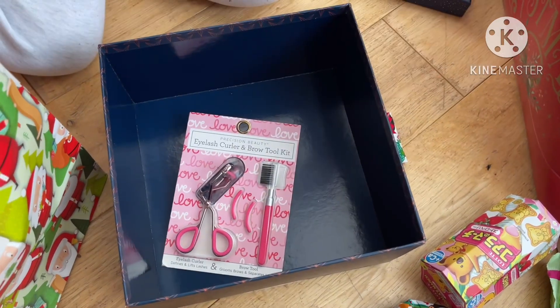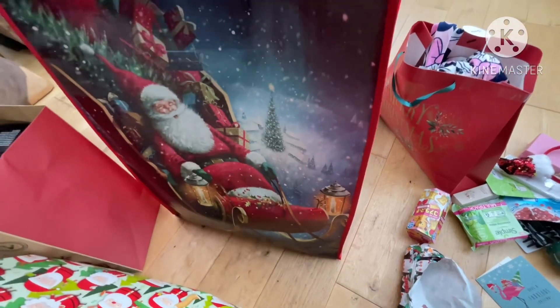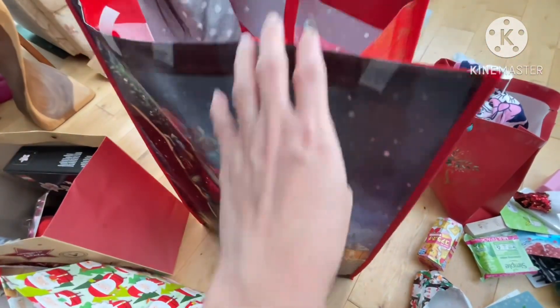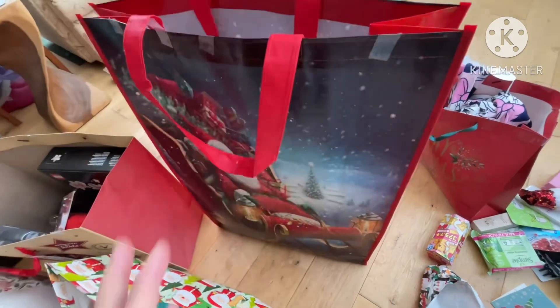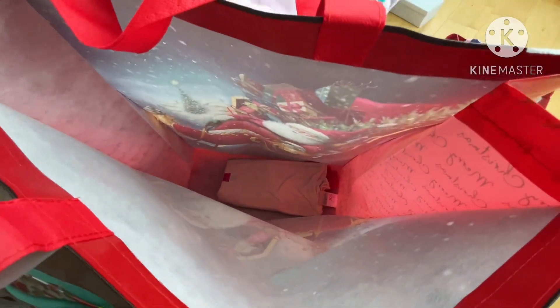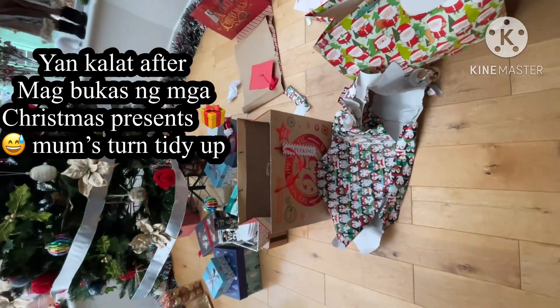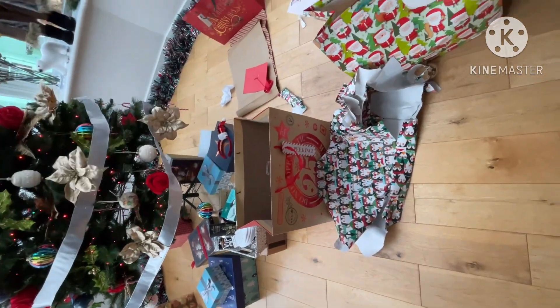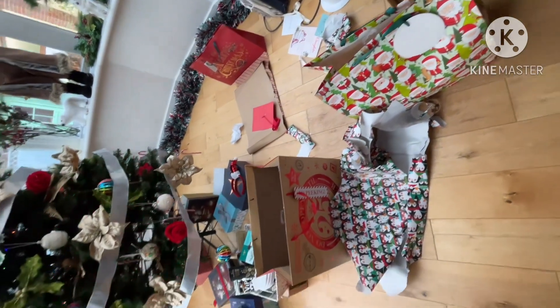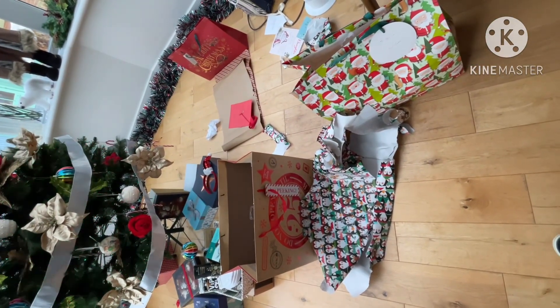Oh my, what's this? The last one. More pajama and pajama. There you go — after opening. Tapos na, tapos na! Nag open — am am am am.